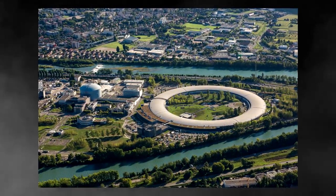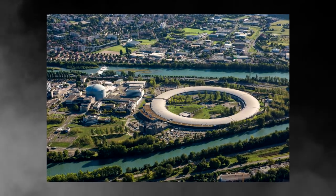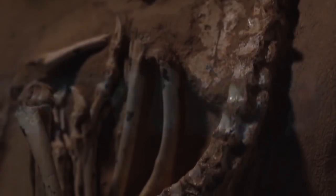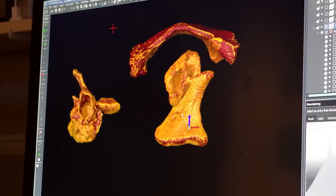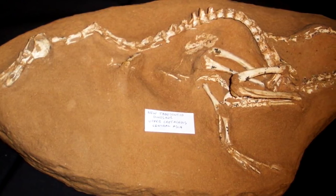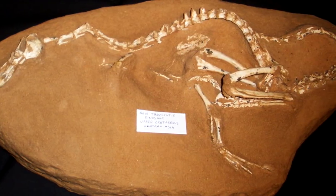The fossils were taken to the European Synchrotron Radiation Facility to be scanned with special equipment that could use X-rays to recreate 3D renders of the bones themselves without actually having to physically touch the specimens. This allowed the researchers to uncover some very interesting and brand new traits that this dinosaur had.